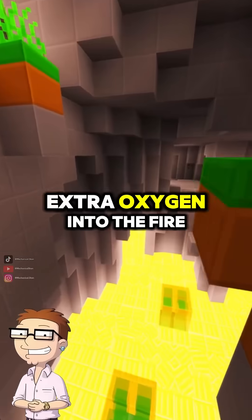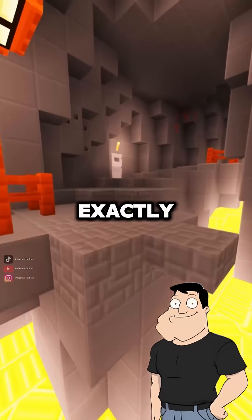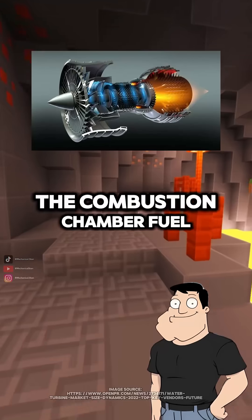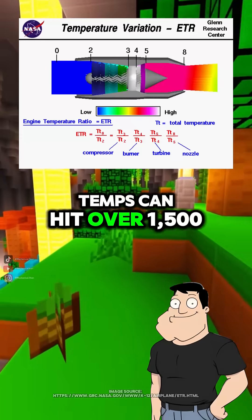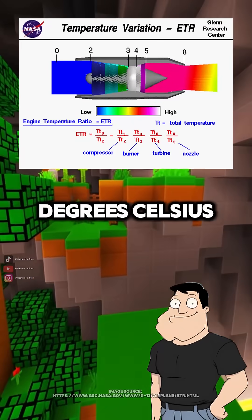So it's like shoving extra oxygen into the fire? Exactly. The compressed air hits the combustion chamber, fuel gets injected, and boom! Temps can hit over 1,500 degrees Celsius.